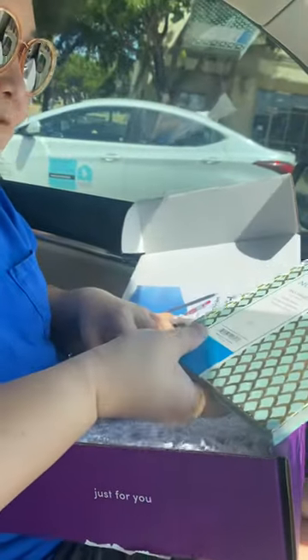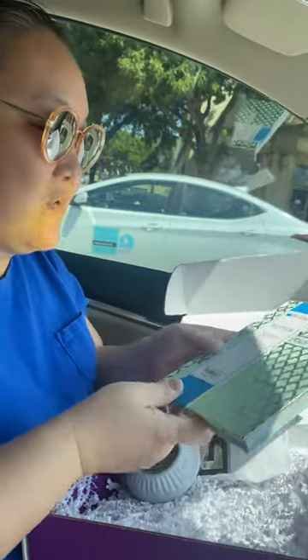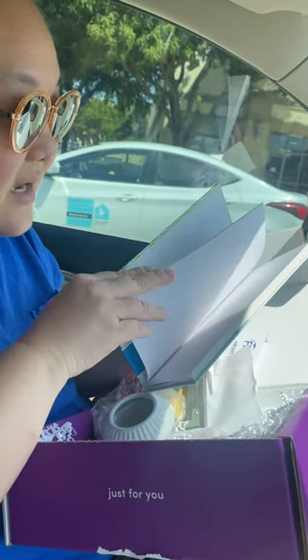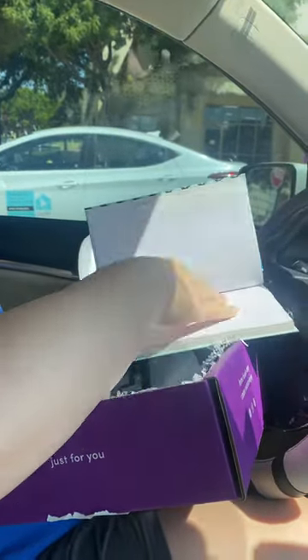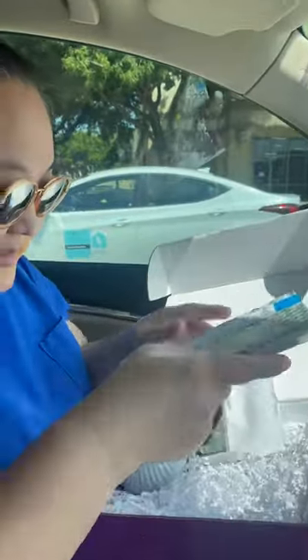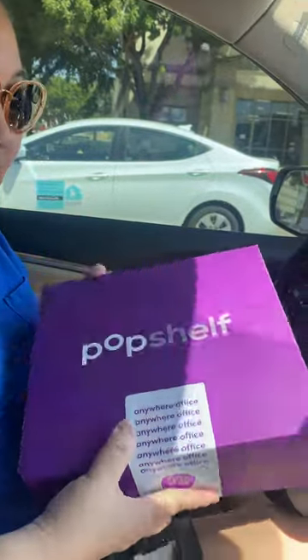And finally, look at this — a notepad, 160 pages! It has note pages, yearly calendars — I kind of need that. There's the calendar part, awesome. So we got all this for free for signing up at Pop Shelf. I think it's popshelf.com — pretty simple, but if not, just search up Pop Shelf and you'll be able to get your free box. Thanks guys!